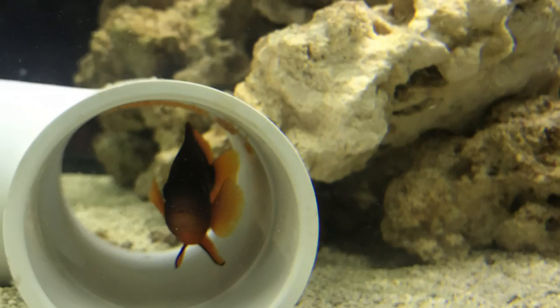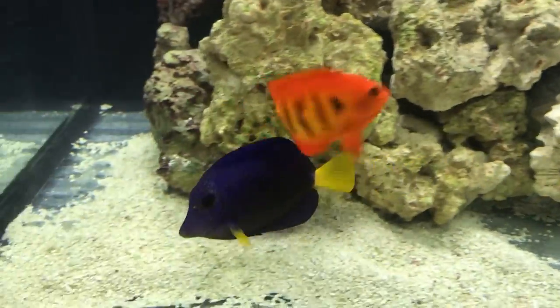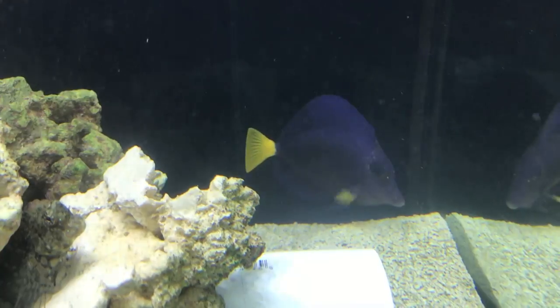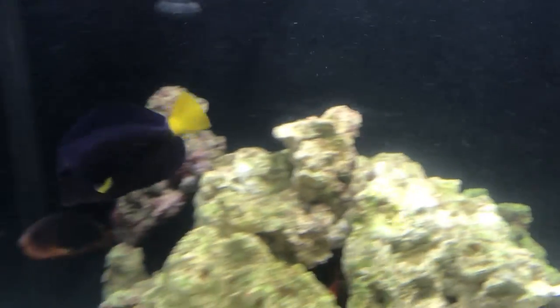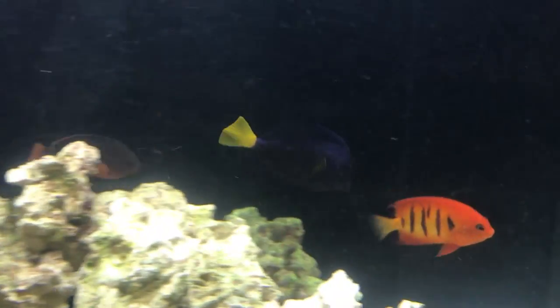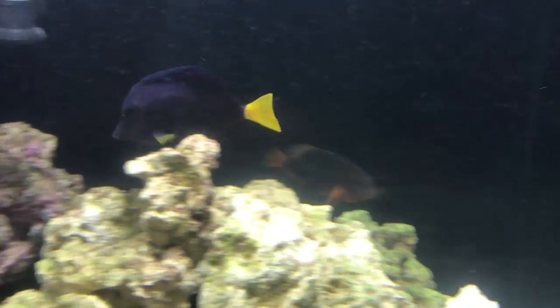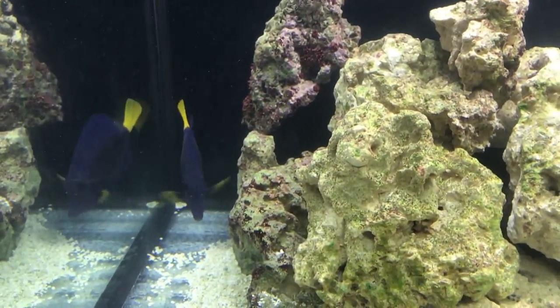Once the copper was gone, I started noticing things: my pair of flame clowns started spawning again, and the purple tang was getting much better. That's when it really hit me how poisonous the copper is — nothing in the tank likes it. A couple more weeks went by and I started noticing coralline algae coming back on the live rock and other algae showing up again. The tank is maturing, it's been up for over two months, and everything looks like it's doing a whole lot better.